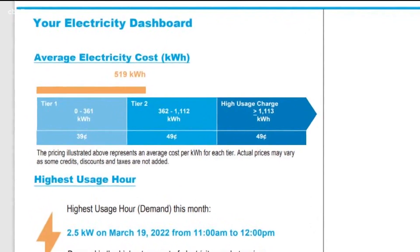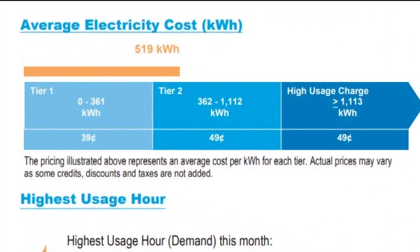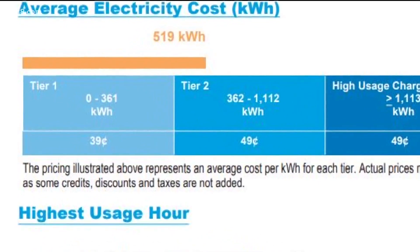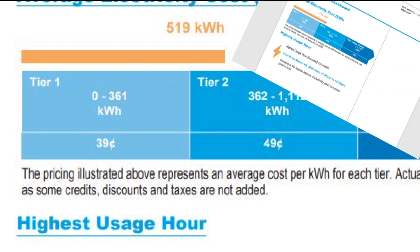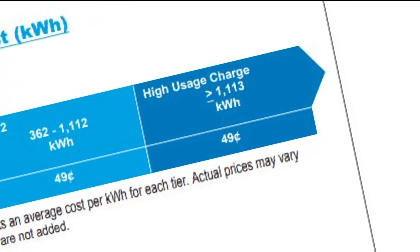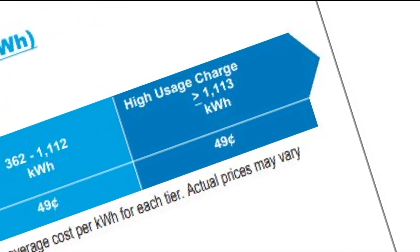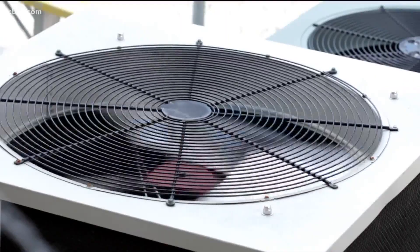Another option is the tiered billing system, where your energy use is measured throughout the month. If you stay in the sweet spot of 0 to 361 kilowatt-hours of use, you only have to pay $0.39 per kilowatt-hour. Anywhere between 362 and 1,112 kilowatt-hours, you're paying $0.49 per kilowatt-hour. But if you're on the tiered system, how long can you run your AC and still stay in budget?